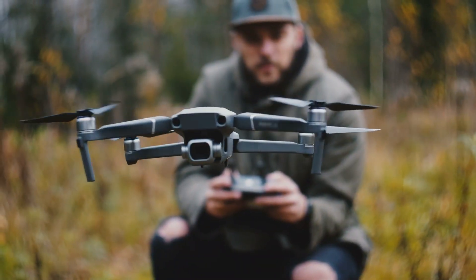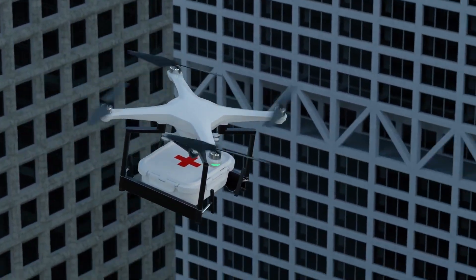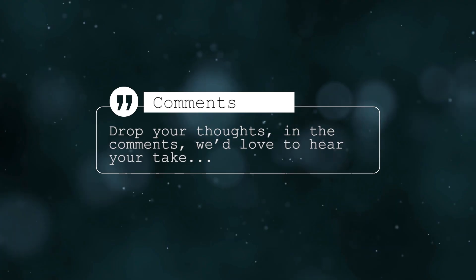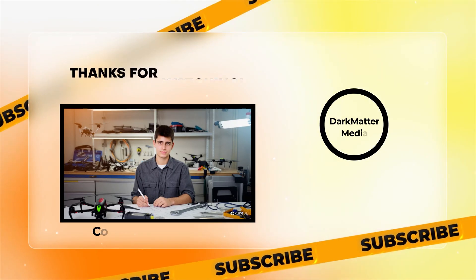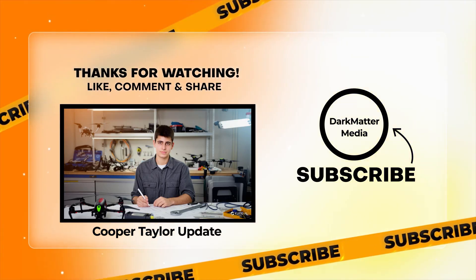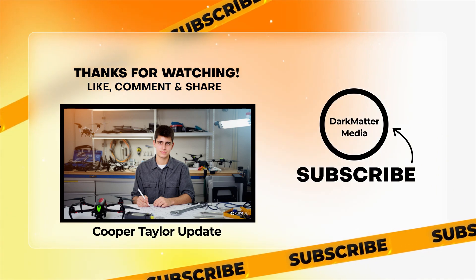Could modular, affordable drones like Cooper's change the way we handle emergencies, science, and everyday logistics? Drop your thoughts in the comments — we'd love to hear your take. If you enjoyed this update, don't forget to like the video and share with a friend, because this is just one story in a larger future of innovation we'll continue covering here. Thanks for watching. Stay blessed and stay curious.